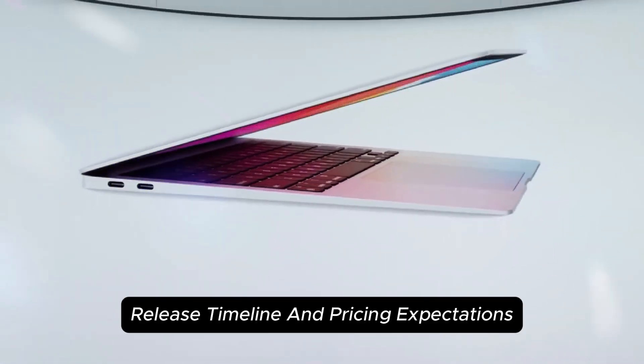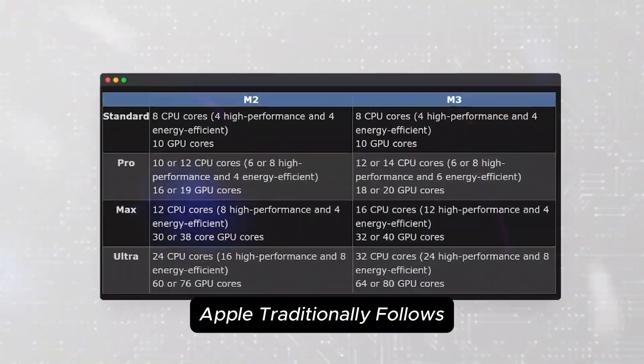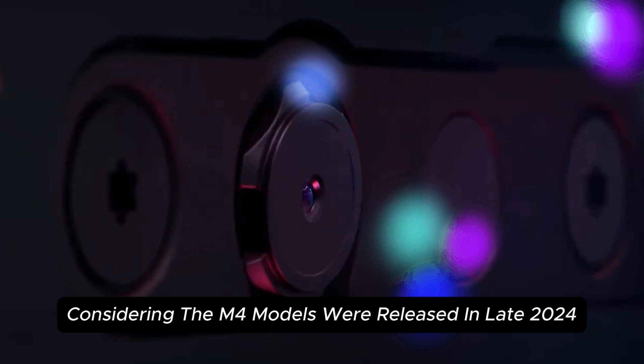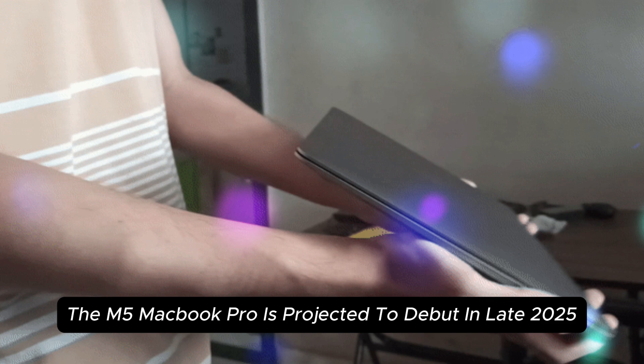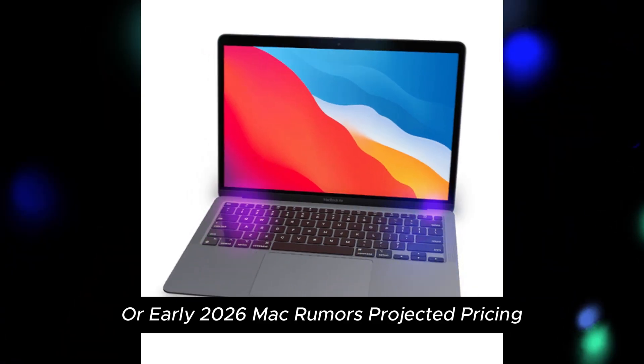Apple traditionally follows a two-year upgrade cycle for its MacBook Pro lineup. Considering the M4 models were released in late 2024, the M5 MacBook Pro is projected to debut in late 2025 or early 2026.